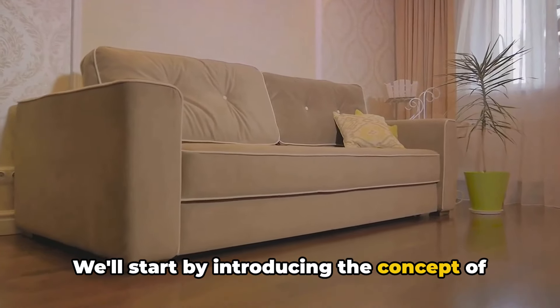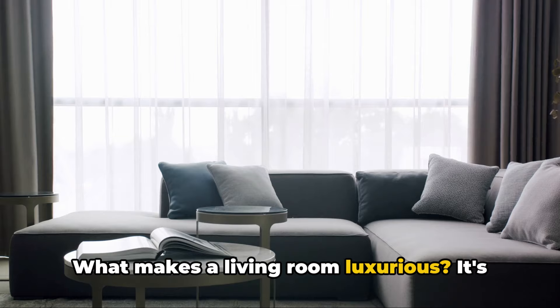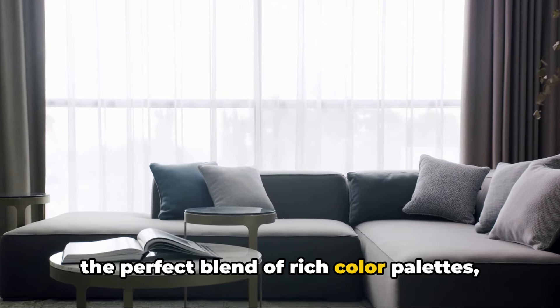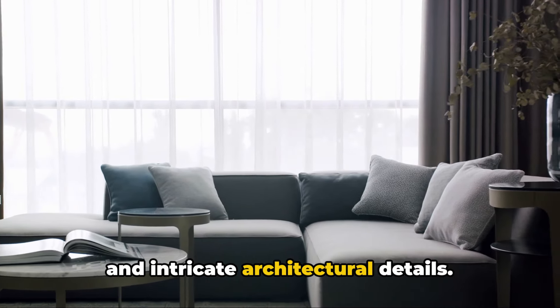We'll start by introducing the concept of a luxurious living room. What makes a living room luxurious? It's the perfect blend of rich color palettes, sumptuous fabrics, statement furniture, and intricate architectural details.